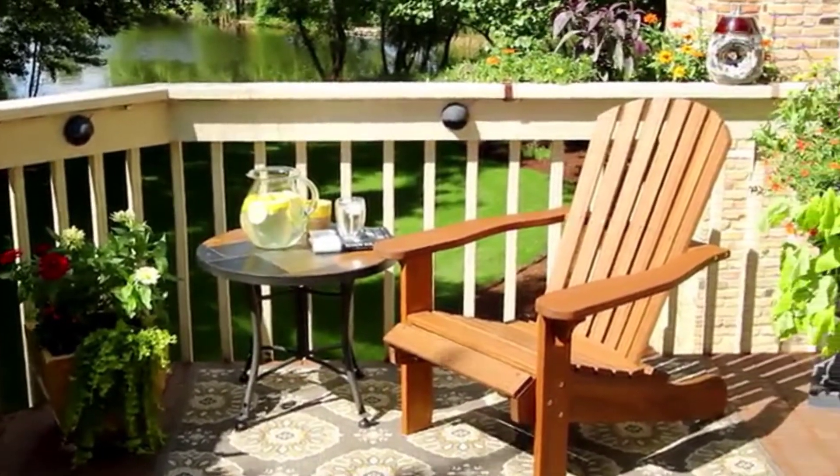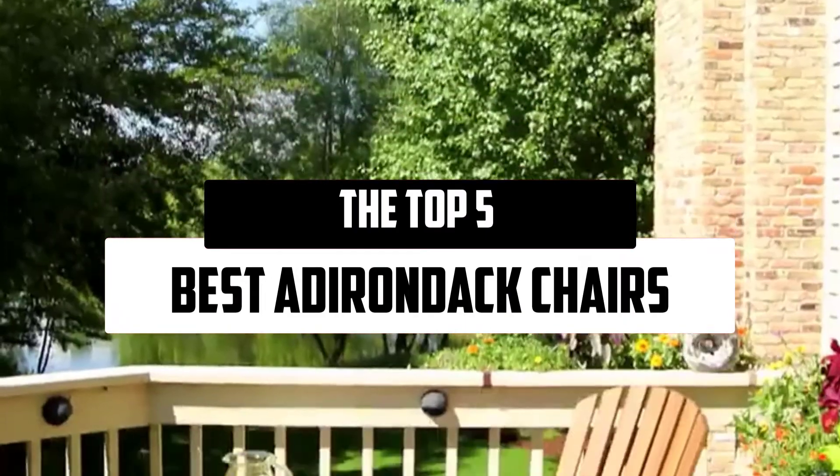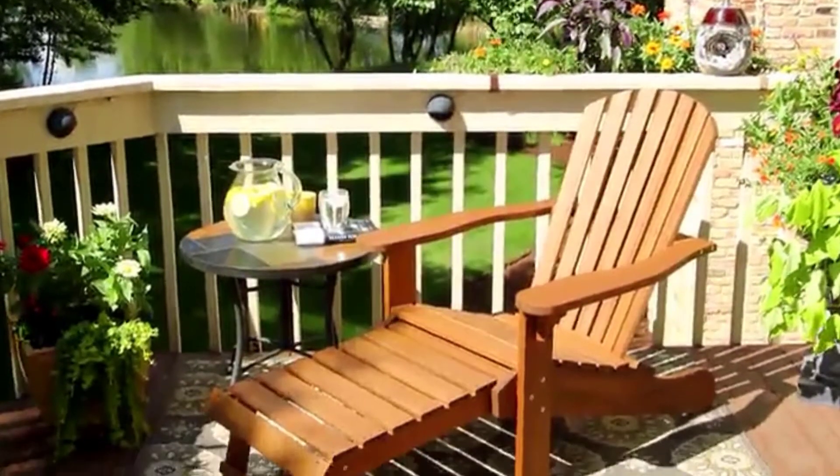Hello everyone! Welcome to our new video. Today we'll take a look at the top 5 best Adirondack chairs that are available on the market.